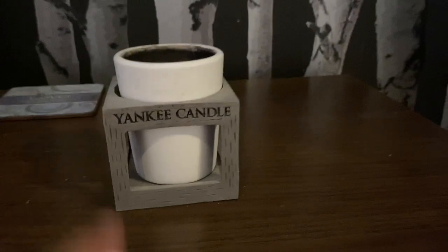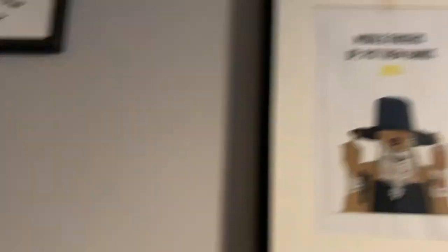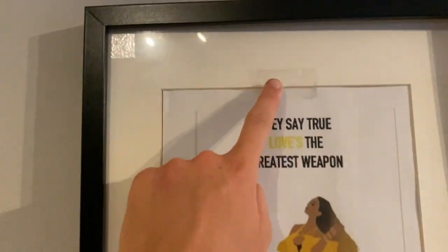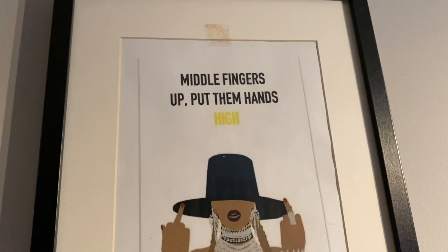Here is a bedside table with a coaster and my Yankee candle. Here we have my lava lamp which I don't use, my sound speaker, a microphone. I made these two artworks — they're like Beyonce artworks. Obviously you can tell I made them because they've got tape on them. This one says 'they say true love's the greatest weapon' and this one says 'middle fingers up put them hands high.'